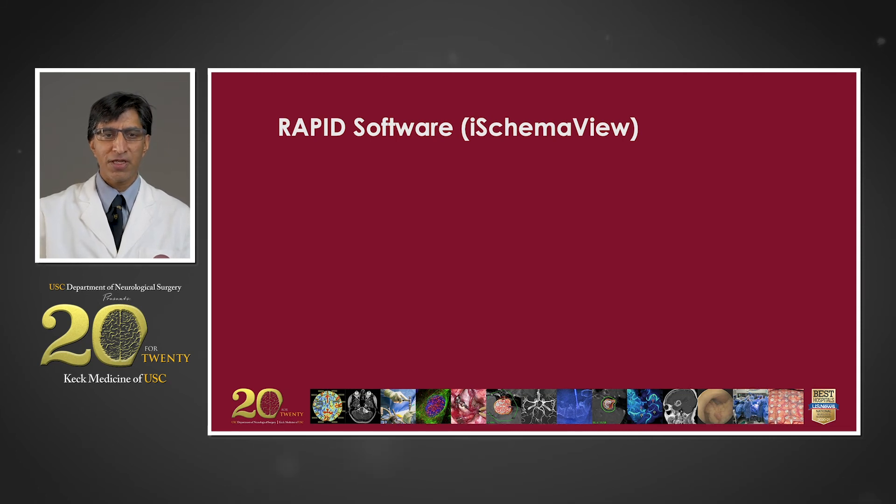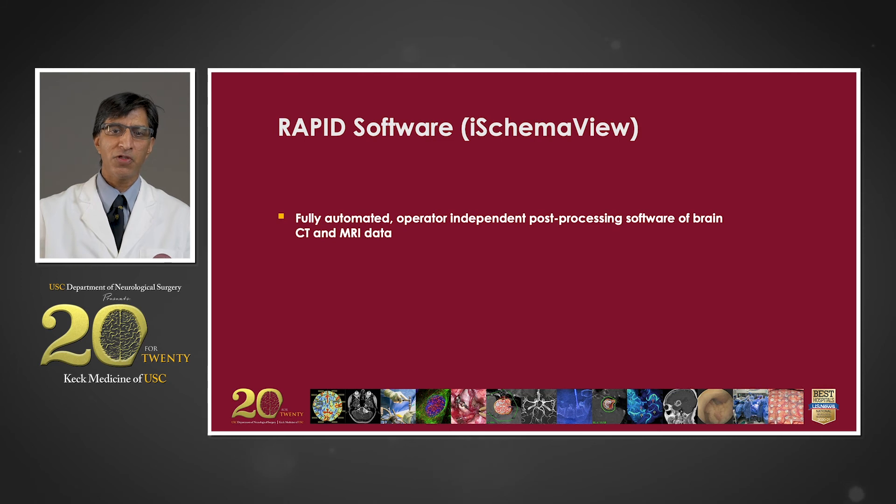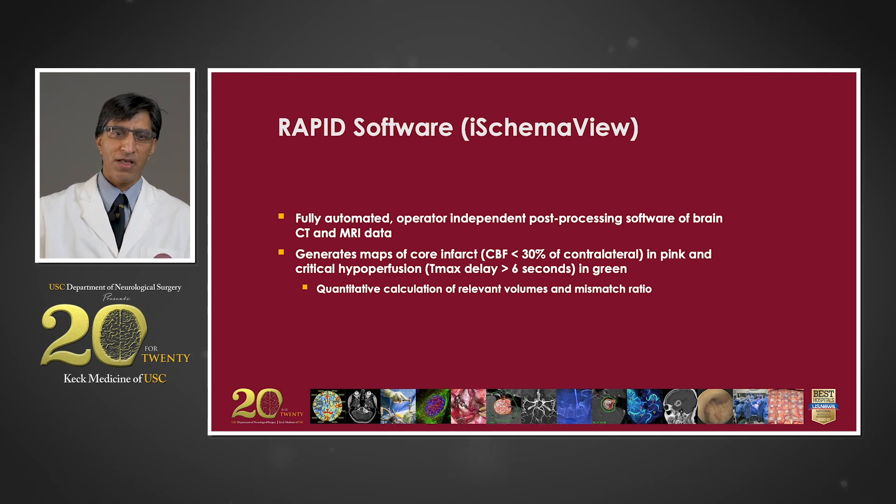At USC, we were relatively early adopters of a software platform called RAPID, which provides a fully automated, operator-independent way to post-process data from CT and MRI scans. It generates two maps: a pink map representing an area of core infarction, correlating with regions where cerebral blood flow is less than 30% of the opposite side; and a green map representing critical hypoperfusion where there is a delay in blood arrival of more than six seconds. This software can quantitatively calculate the relative volumes and degree of mismatch — identifying the ischemic penumbra — in less than two minutes to facilitate clinical decision making.